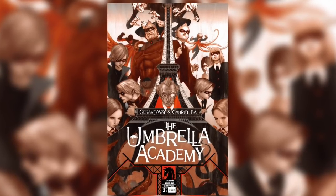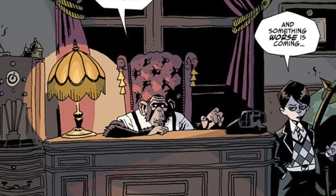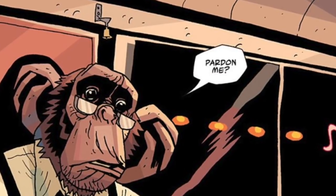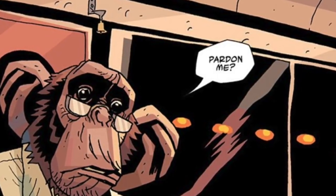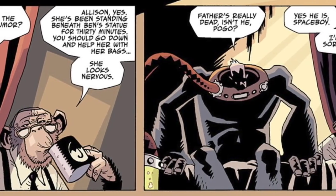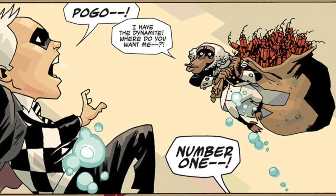Dr. Phineas Pogo made his comic book debut in the very first issue of Umbrella Academy, titled Umbrella Academy Apocalypse Suite No. 1. You see flashes of him throughout the issue, but he's completely visible on the second to last page. Pogo is a hyper-advanced chimpanzee that was gifted extraordinary intellect by the mad scientist father of the Umbrella Academy, Reginald Hargreaves. Pogo acts as a right-hand man to Reginald and performs a wide variety of tasks for him.